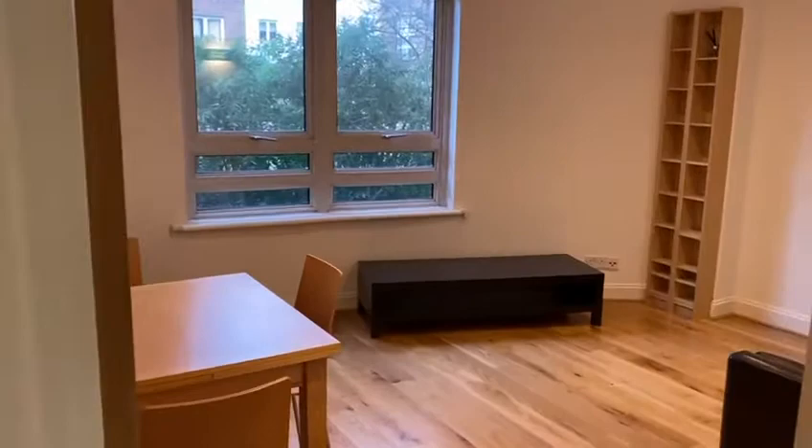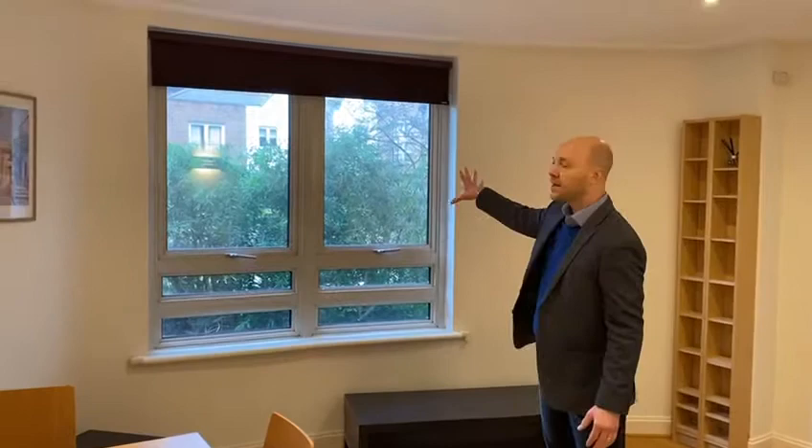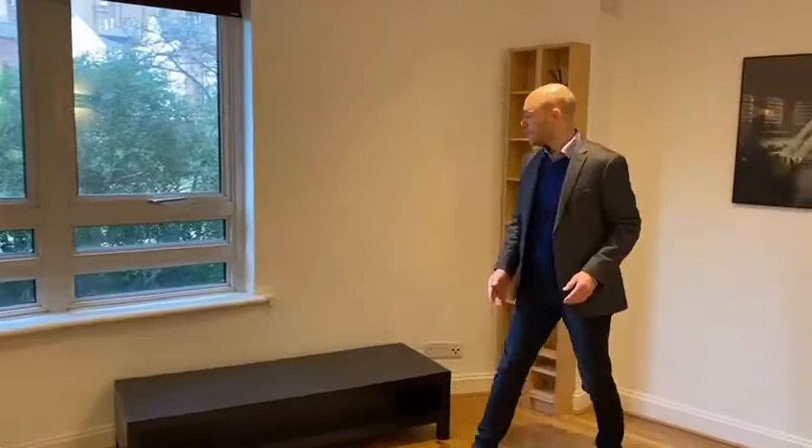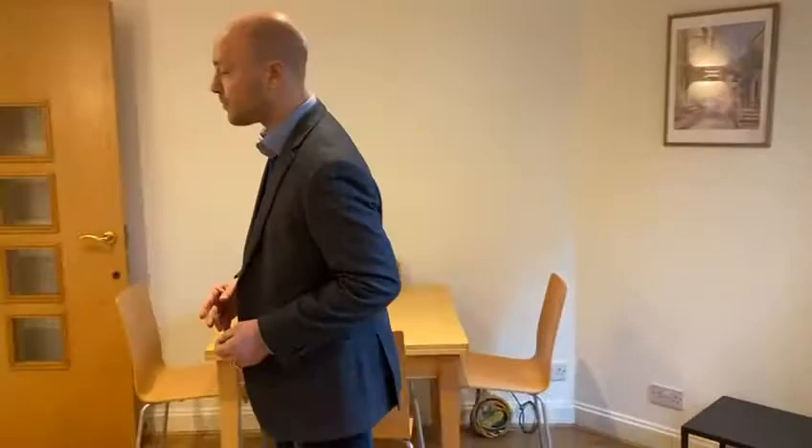Let me take you straight through to the reception room. The apartment itself is very quiet — you're at the rear of the building, off the main road, and you've got a really nice pleasant aspect overlooking the communal garden. It's very well laid out. It's only 600 square feet but there are two bedrooms, two bathrooms, and quite a good amount of storage. This is the reception room with nice wooden floors.